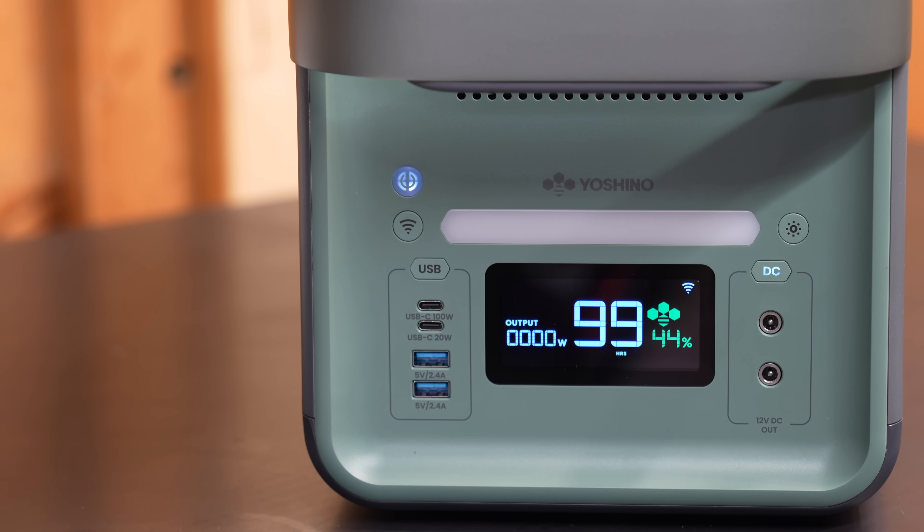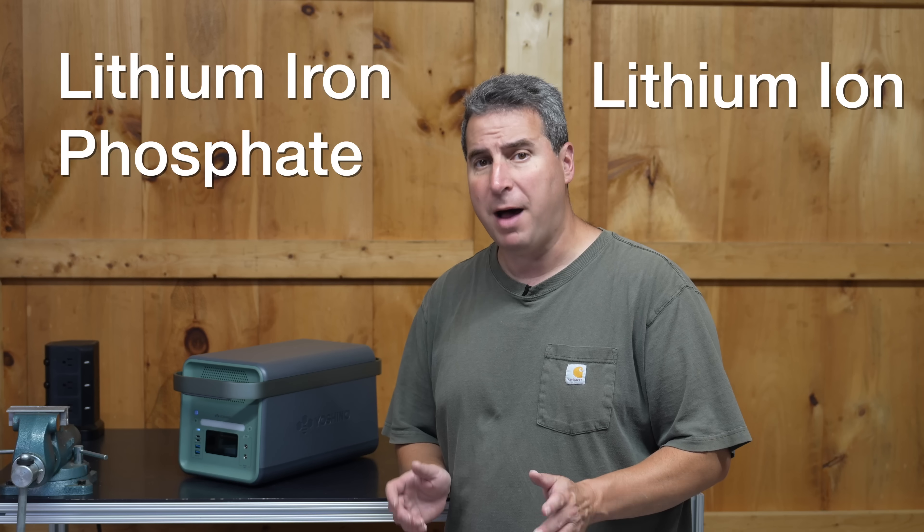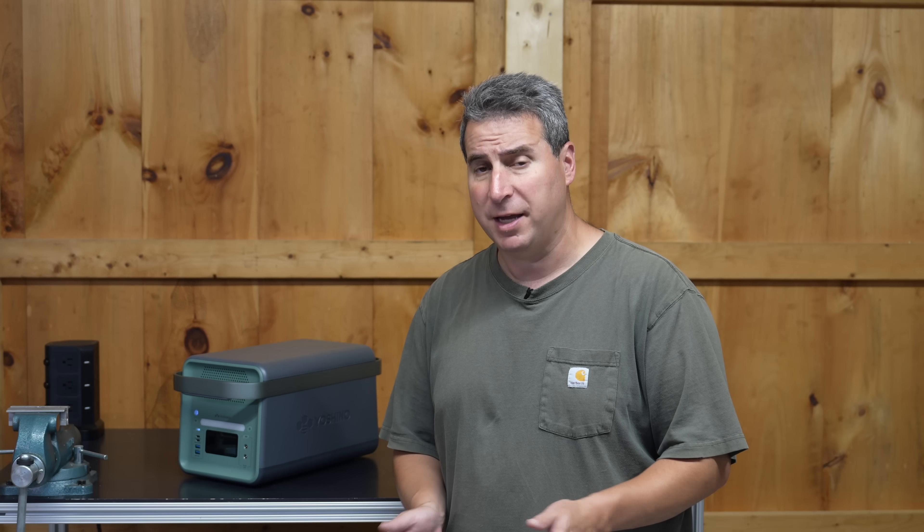What makes this one so different are the batteries that this thing is using inside. Typical power stations either use lithium ion batteries or lithium iron phosphate batteries. People are usually choosing lithium iron phosphate batteries for greater or longer life, but they also come at a gigantic weight penalty. But this company, Yoshino, has done something completely different.